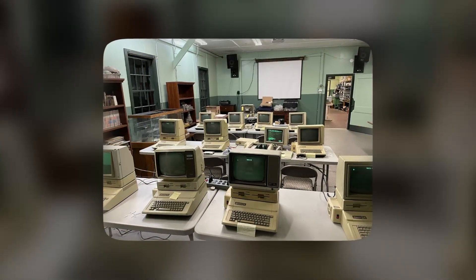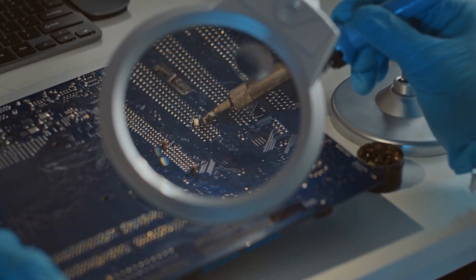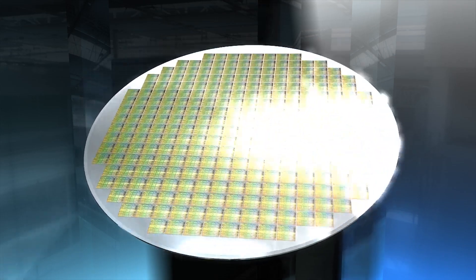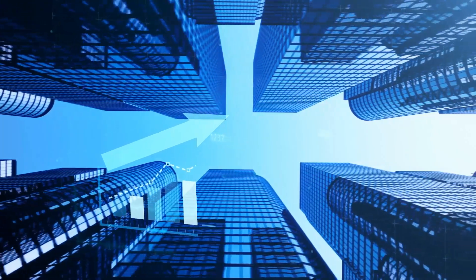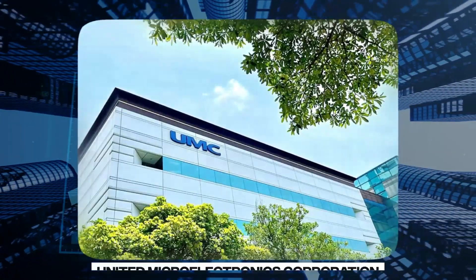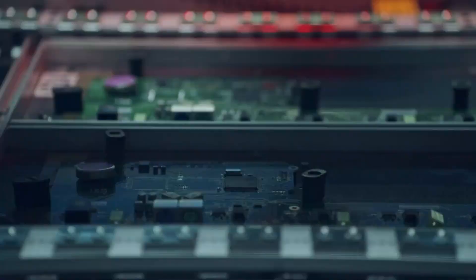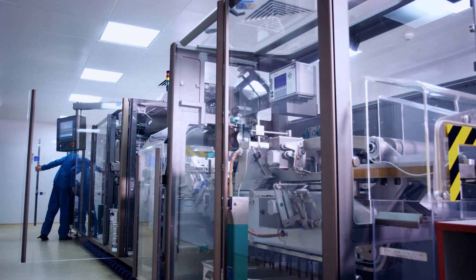In the 1980s, as the demand for faster and more powerful computers grew, the semiconductor industry began to push the limits of what was possible with lithography, leading to the development of more advanced machines capable of creating smaller and more complex circuit patterns on silicon wafers. Taiwan emerged as a major player in the semiconductor industry in the 1980s and 1990s, with the rise of companies such as TSMC — Taiwan Semiconductor Manufacturing Company — and UMC — United Microelectronics Corporation. These companies leveraged Taiwan's strong government support and investment in R&D to build up a world-class ecosystem of semiconductor companies, including chip makers, equipment manufacturers, and design firms.